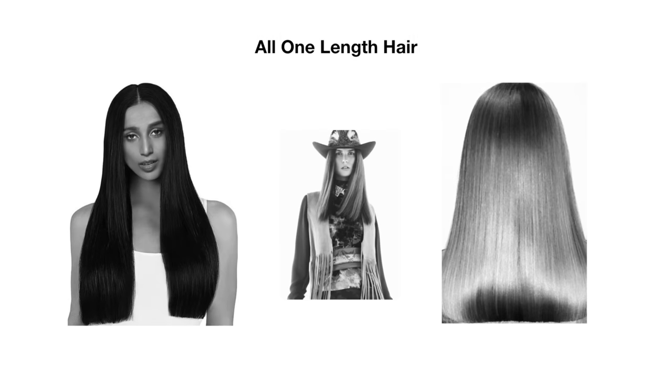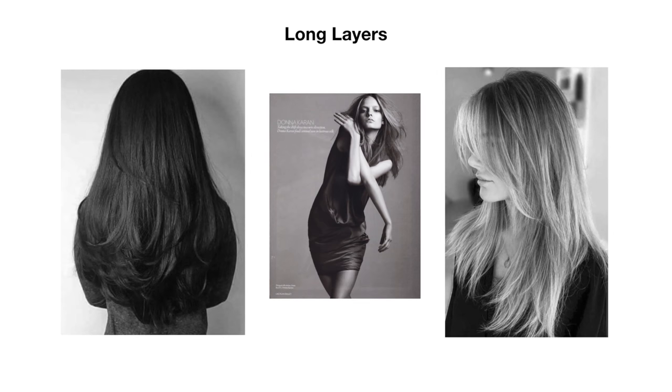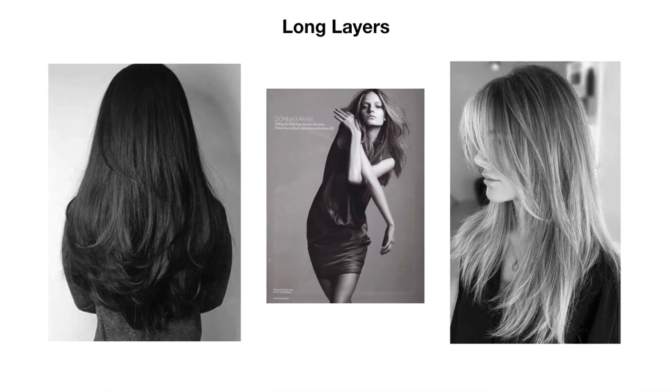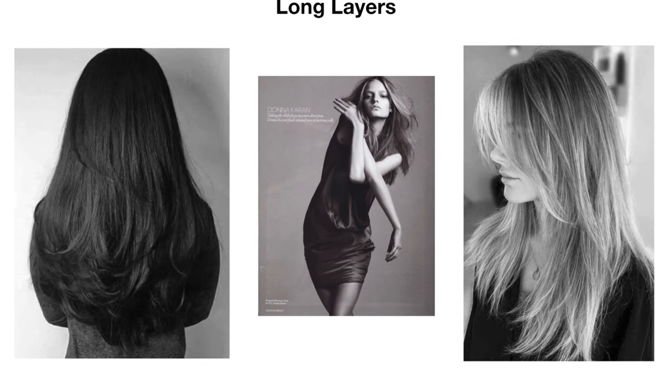First, let's look at long layers. When you have long hair past the shoulders it's considered long, and when the hair is all one length — basically when all the hair meets the same length at the bottom — some clients complain about their hair going flat, especially on the top. This is due to gravity pulling all the hair downwards. In this instance, long layers would be suggested as a way of keeping your length but shortening the interior hair so that the hair lifts up a little bit from the roots.